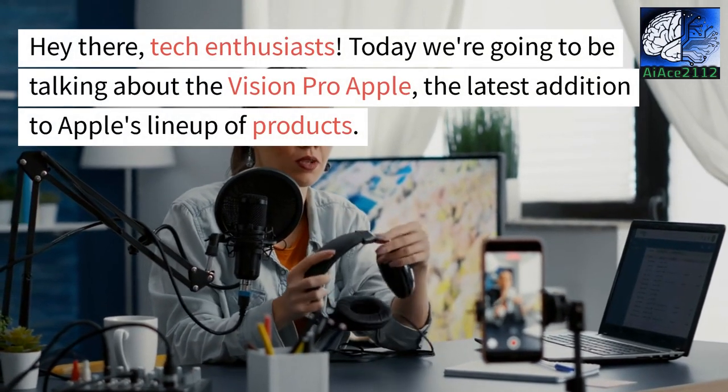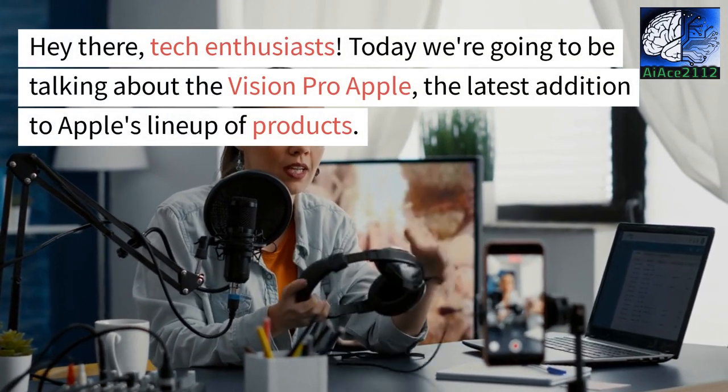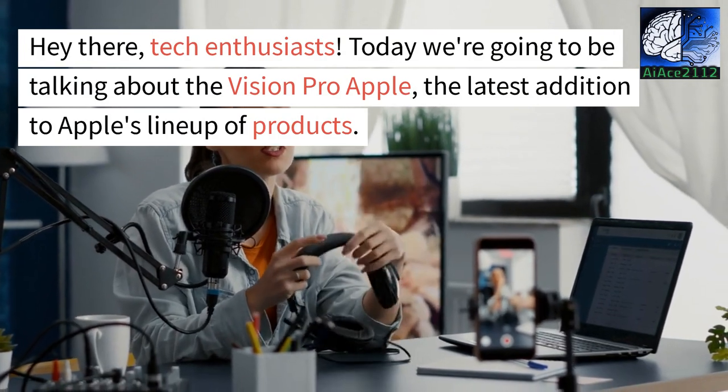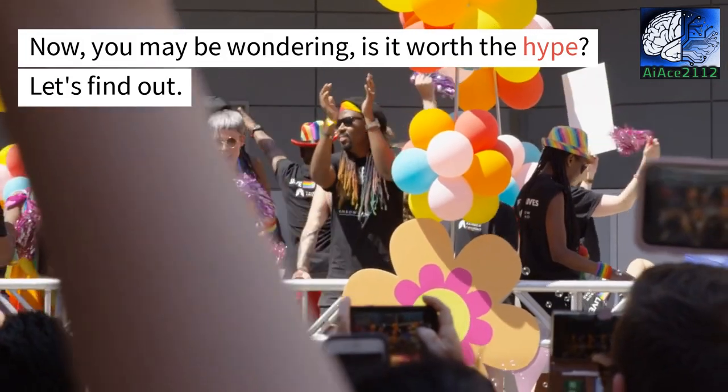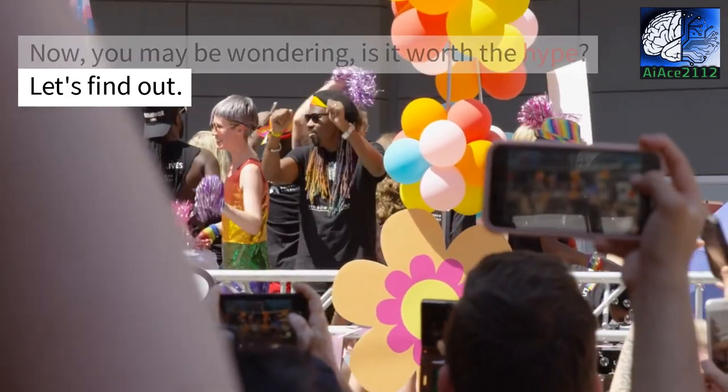Hey there, tech enthusiasts. Today we're going to be talking about the Vision Pro Apple, the latest addition to Apple's lineup of products. You may be wondering: is it worth the hype? Let's find out.